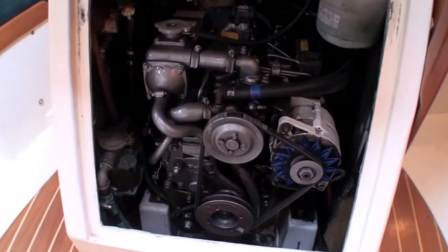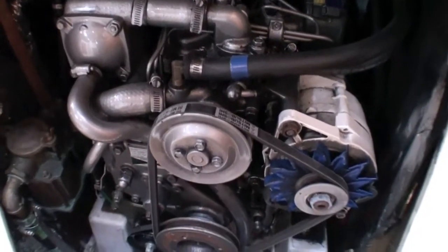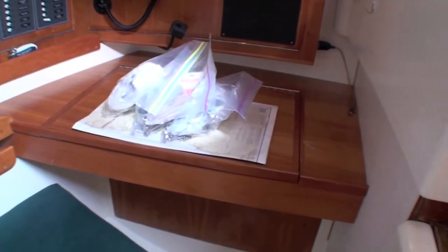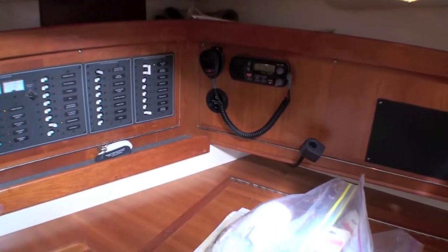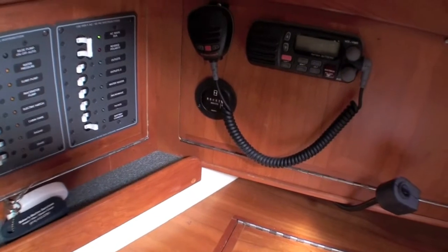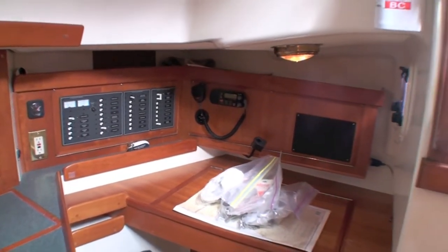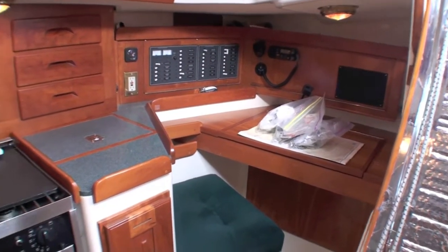Yanmar diesel. Engine appears to be in nice condition. Horizon VHF. It looks like an engine hour meter back here at 641 hours on the engine. Mixed panels. Shoes in from the galley.